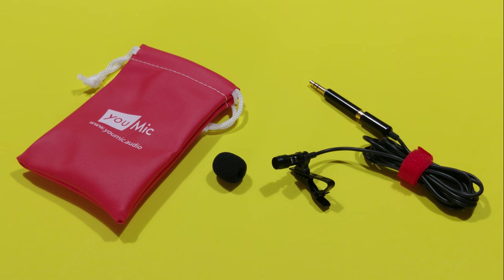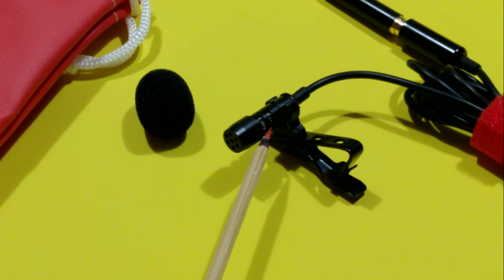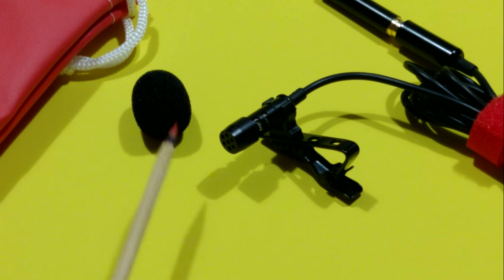Upon receiving the device, it is obvious that it is at least similar, if not identical, to other lesser-priced devices listed, albeit with the U-Mic branding.